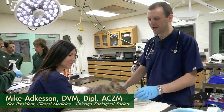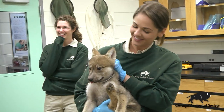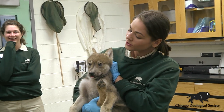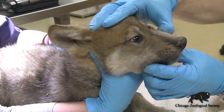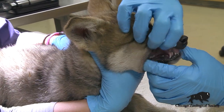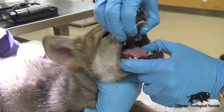We're here today at Brookfield Zoo's Animal Hospital where we've got some of our Mexican gray wolf puppies over for their first exams. These guys are about six weeks old right now, so this is their first visit to the hospital. We're basically doing the same thing that you would have done to your pet dog if you got a new dog and were taking them to the vet as a puppy.